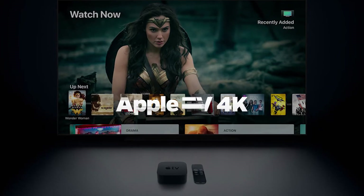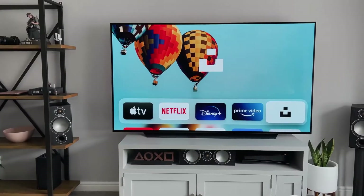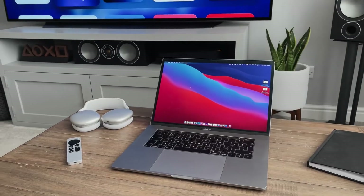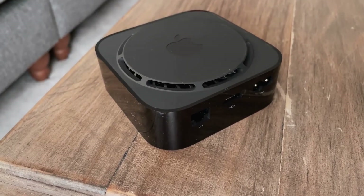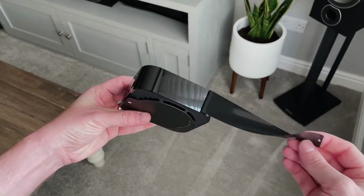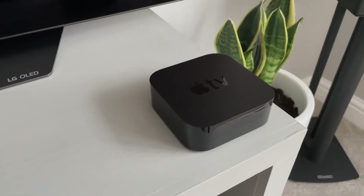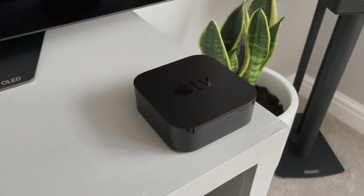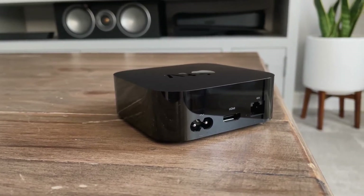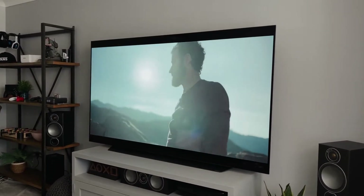Apple TV 4K: The most recent Apple TV 4K is the best streaming gadget worth your time. It supports HDR10 and Dolby Vision enhanced video, as well as Dolby Atmos sound. With tvOS on board, you also have access to a fantastic range of apps and games. The new Apple TV 4K features a more powerful A12 Bionic CPU and a redesigned, much improved Siri remote control compared to its predecessor. The media player also functions as an Apple HomeKit hub, allowing you to communicate with many connected products.